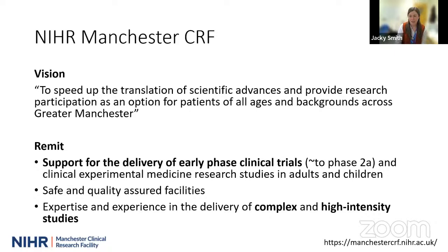What is the Manchester Clinical Research Facility? It is a grant funded by the National Institute for Health and Social Care Research. Our vision is to speed up the translation of scientific advances and provide research participation as an option for patients of all ages and backgrounds across Greater Manchester. Our remit is to do that in the context of early phase clinical trials, which we'd typically consider up to phase 2A, and also clinical experimental medicine research studies in both adults and children. These can be the development of medicines, devices, or diagnostic tests. We also support later phase trials when they have a level of complexity that requires the input of our staff and facilities.